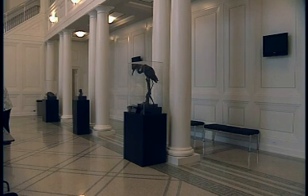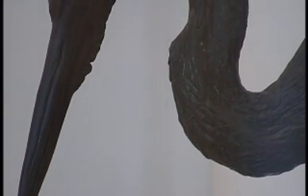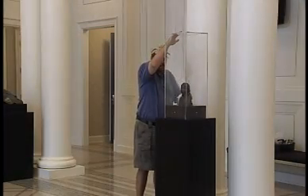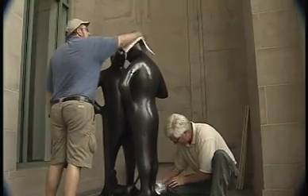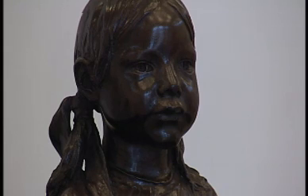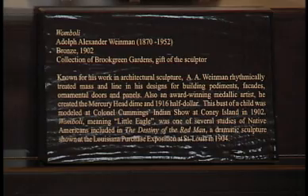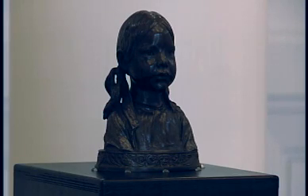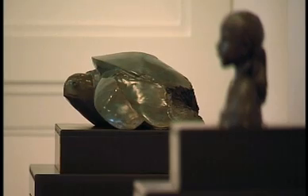Brookgreen carefully selected 20 works — all shapes and sizes representing a broad range of world-renowned sculptors — for an upstate debut at Converse, Wofford, and the Chaplin Cultural Center. One piece in particular is entitled Wombly, a bust of an Indian child done around 1902 by Adolph Alexander Weinman. This is one of the more important pieces in the collection even though it's quite small. It depicts a child who was actually in one of the wild west shows in the late 19th and early 20th centuries.